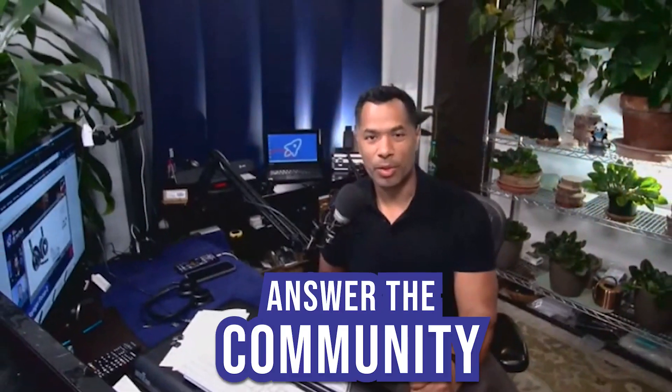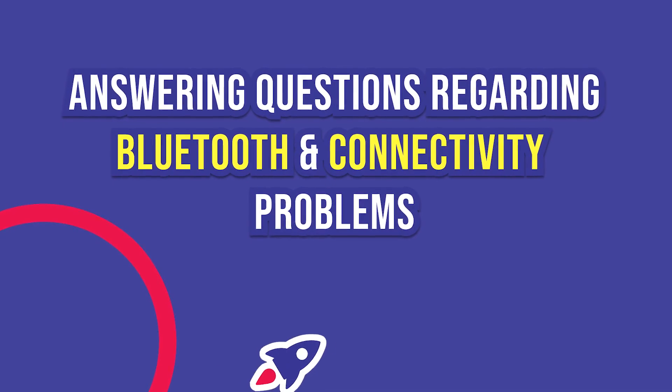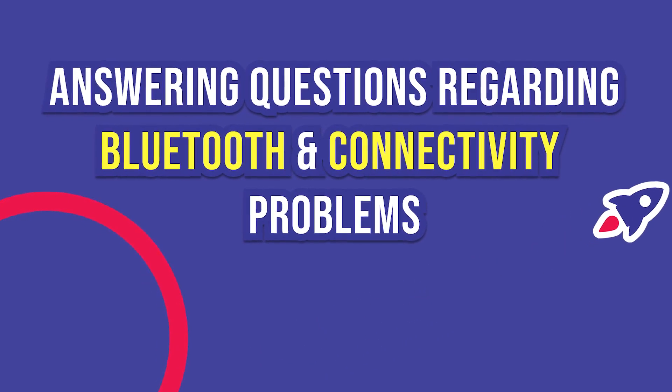Hello and welcome to another session of Answer the Community, where I answer your questions regarding headsets, headphones, Bluetooth devices, speakerphones, and other office technology. Today we're going to answer questions regarding Bluetooth and connectivity problems.